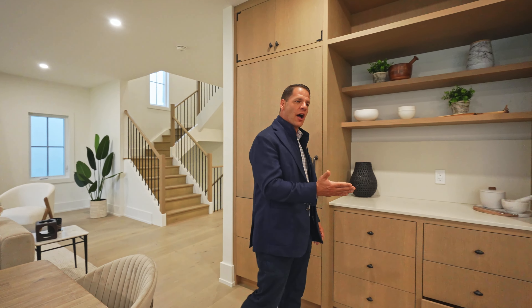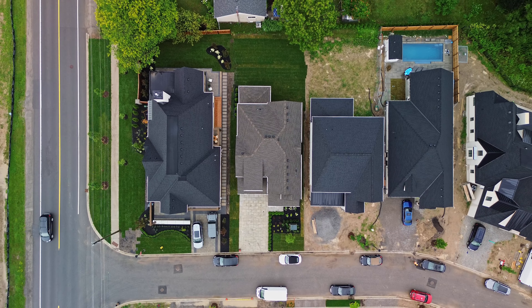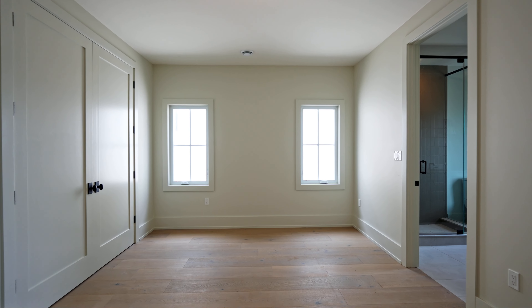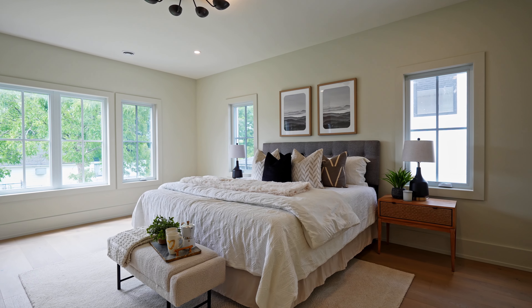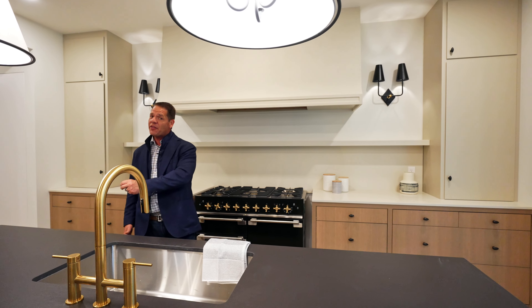I invite you to have a peek around, but I'd like to tell you a little bit about the property. It's 3,200 square feet of above-ground living space, as well as three bedrooms upstairs, each having its own ensuite. And there's something to say about the master bedroom — it is luxury at its best.